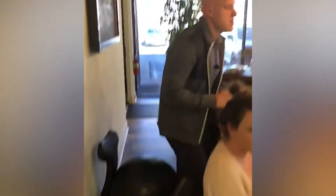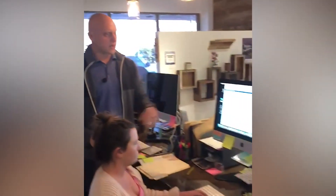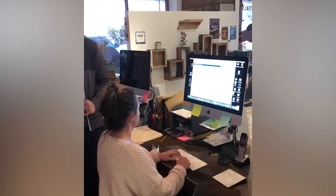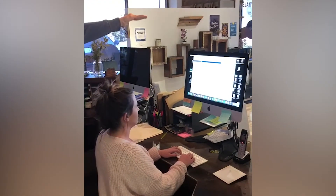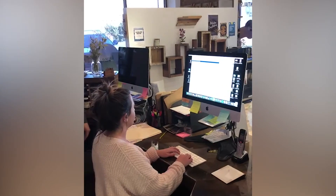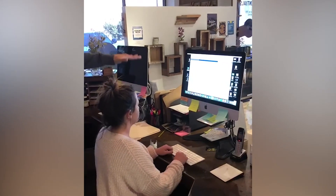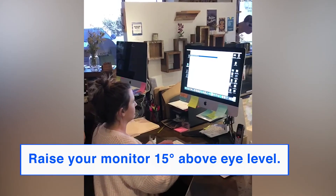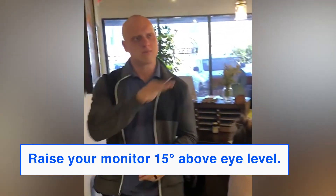Third thing is the height of your computer monitor. In a resting position, if your computer monitor is at eye level or below eye level, it's not going to support the curve in your neck. So raise the height of your computer monitor 15 degrees above your eye level, so that you have to look naturally slightly upward towards that computer monitor.